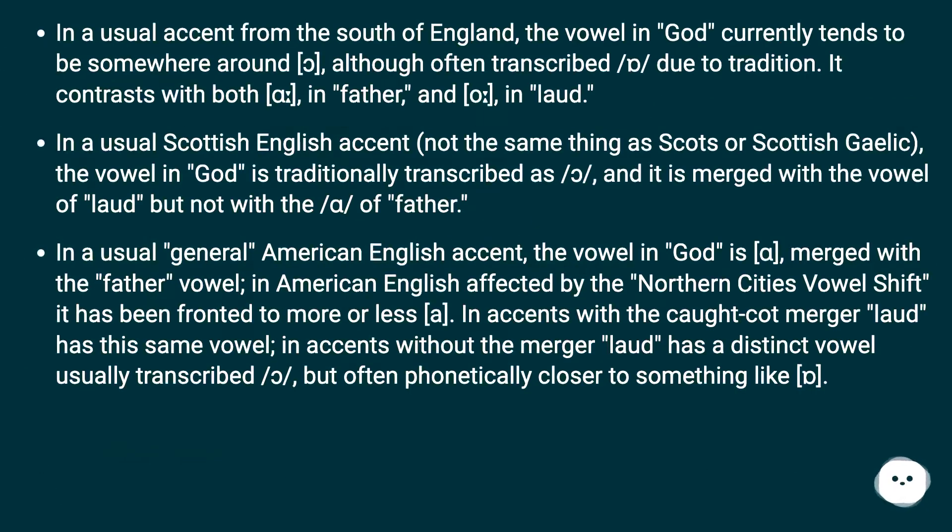Specifically, in a usual accent from the south of England, the vowel in God currently tends to be somewhere around a back open vowel, although often transcribed differently due to tradition. It contrasts with the vowel in Father and the vowel in Laud. In a usual Scottish English accent — not the same as Scots or Scottish Gaelic — the vowel in God is traditionally merged with the vowel of Laud, but not with the vowel of Father.